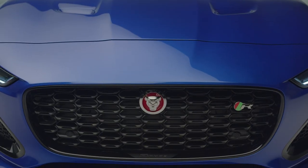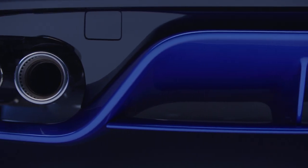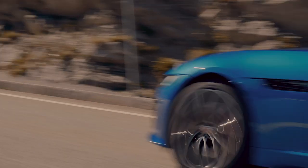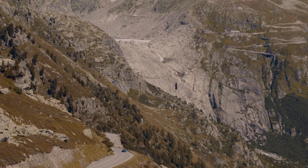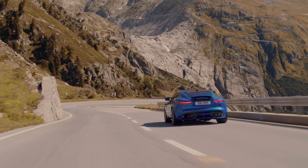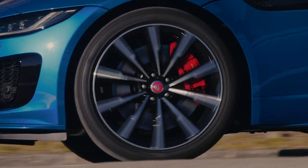When it comes to engines there's a turbocharged four-cylinder and supercharged V6 and V8 engines on offer which all deliver great performance. Add to that the confidence-inspiring all-wheel drive system and you'll find that the new F-Type is a brilliant everyday sports car. So let's find out a little more about what makes it such a fantastic all-rounder.